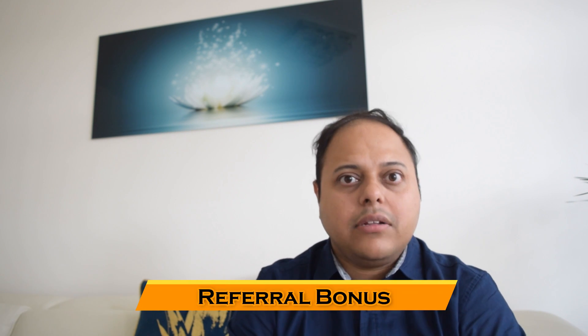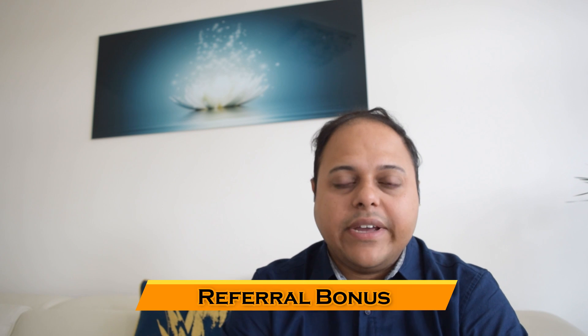Referral bonuses from various utility providers is another form of passive income I have managed to generate over the last 12 months. In the UK, it is common practice that if you refer a customer to an energy company, telephone or broadband provider, or even a house builder, you can earn a commission for referring a new customer. I've referred some of my friends and colleagues to these utility providers and we both earned some money in return. In last one year I made approximately £750 from all these referral bonuses.